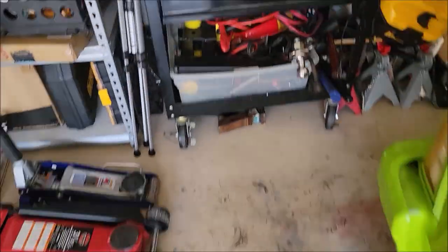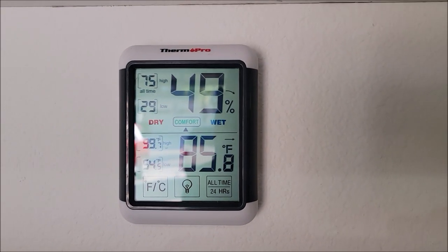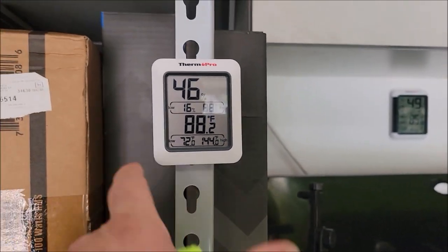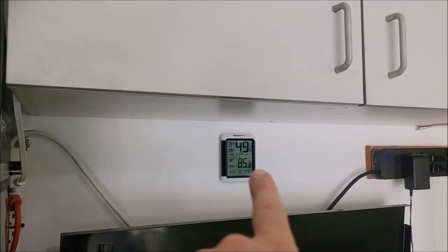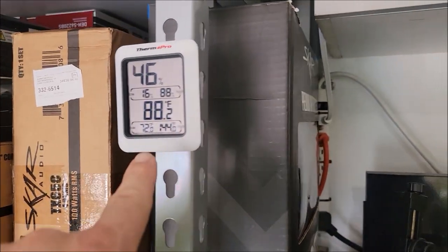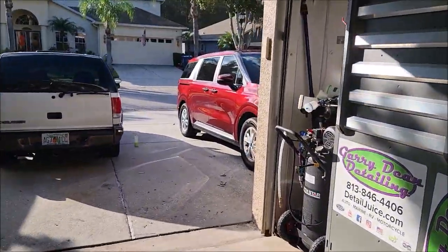We're going to walk over here — it is 85 degrees in my garage and 49% humidity. I actually have two thermometers: I usually leave one in my truck, and that one I keep in the garage. This one says 46% humidity and 88 degrees; this one says almost 86 degrees and 49% humidity. But that's where we're at now in direct sunlight.